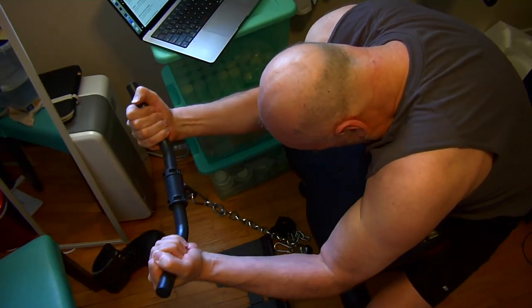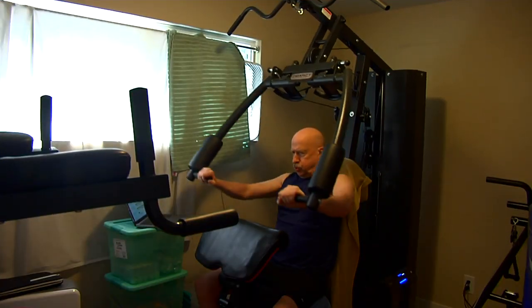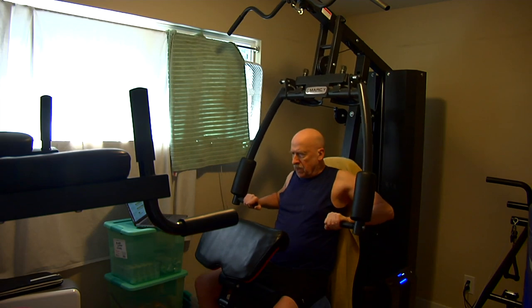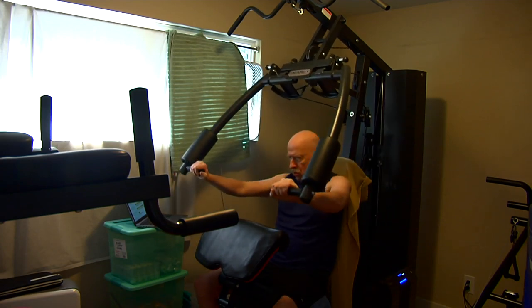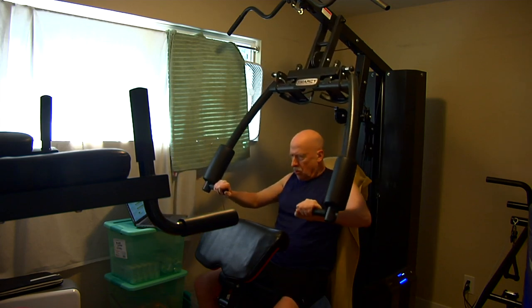This is not my whole workout or even my whole upper body workout — it's just a few exercises. I'm still happy that I've been able to reverse sarcopenia and start adding some muscle at the age of 70.